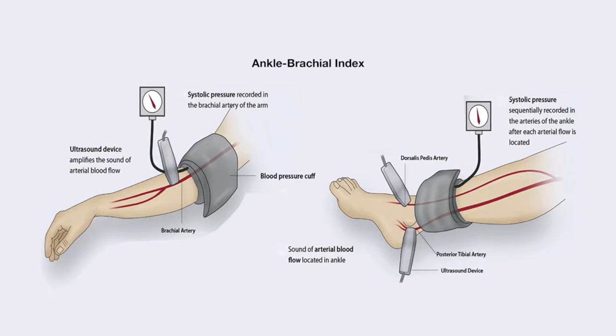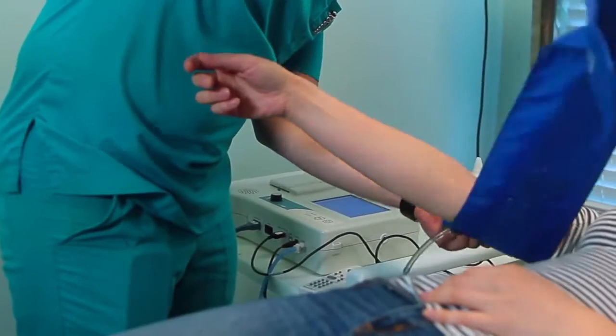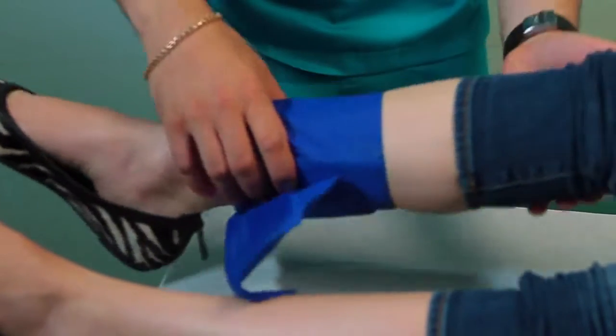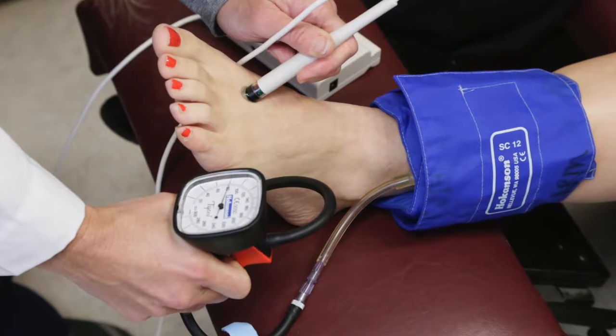The screening is very simple. You can start off with something like ABI, which is also called the ankle brachial index, which is nothing but taking blood pressures in your arms and your legs in a sequential manner to check for any reduction in blood pressure or blood flow in the legs. It is very simple, inexpensive, and does not need any kind of invasive techniques.